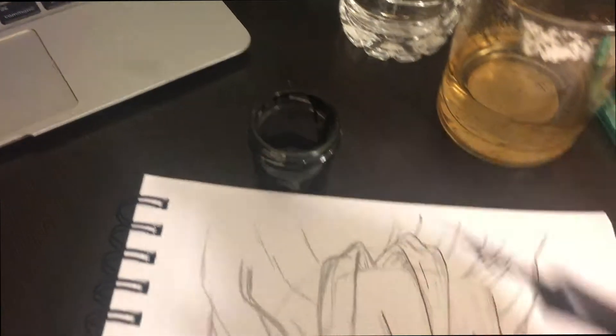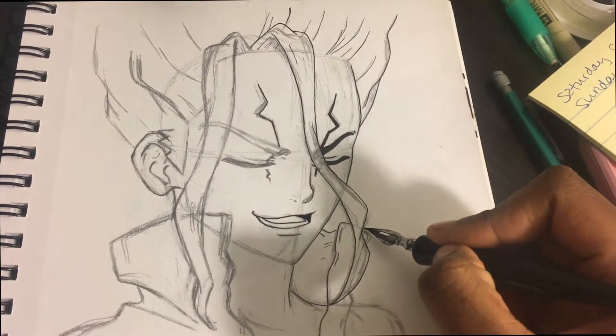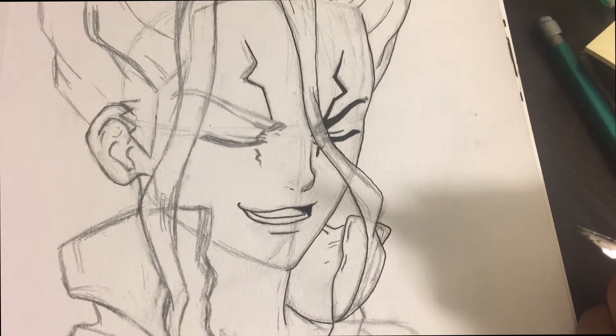One thing I wanted to note is that with this ink it applies so smoothly. I really wonder if it's the ink versus me, because I have no issues with this one whatsoever — it's just so much easier and simpler.